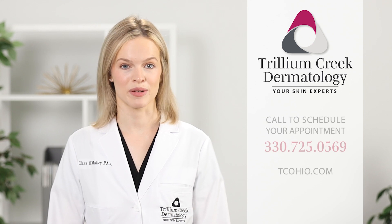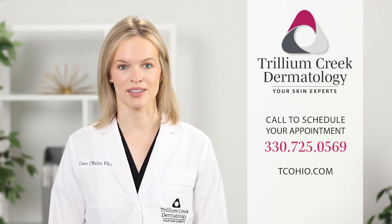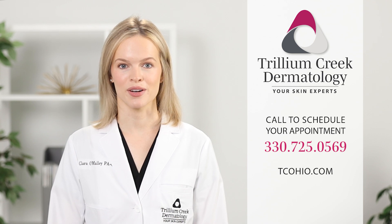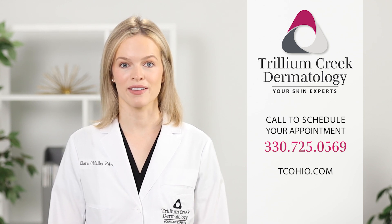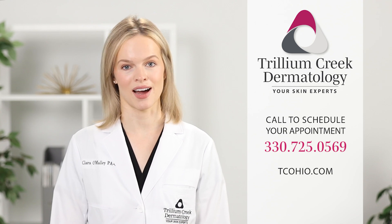For personalized skincare recommendations, schedule an appointment with the experts at Trillium Creek Dermatology by calling 330-725-0569 or by visiting us online at tcohio.com.